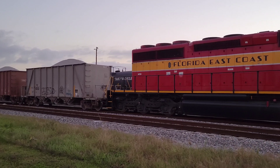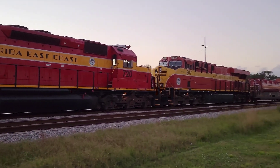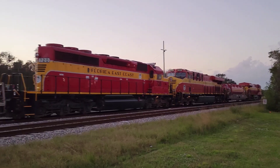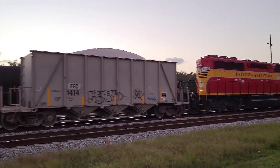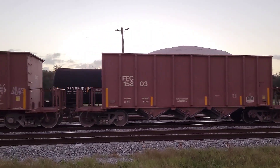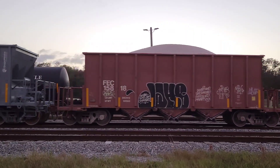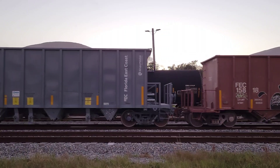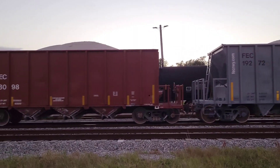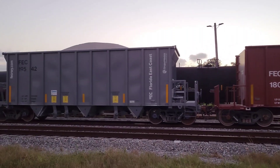Now I'm not quite sure what they're hauling. I'm not going to say rock because it doesn't look like rock. Once I post this, if you could leave a comment about what's inside these hoppers, that would be great.